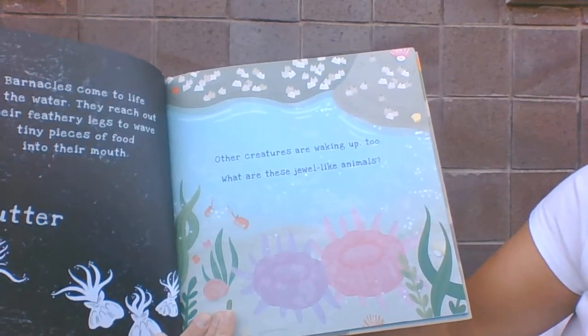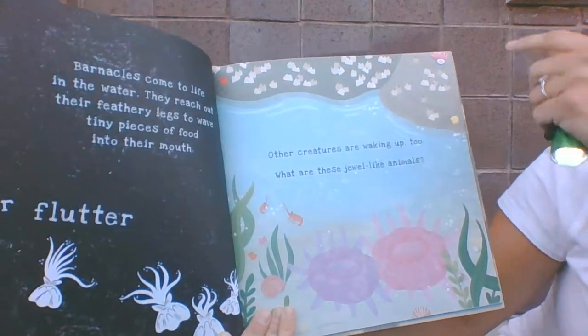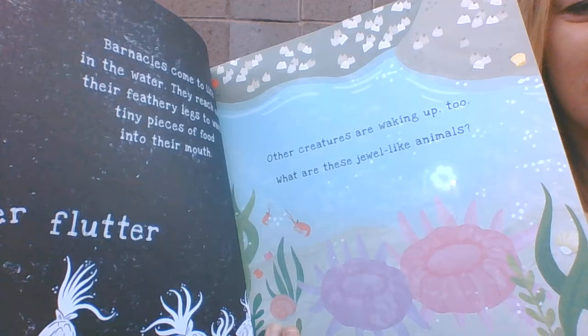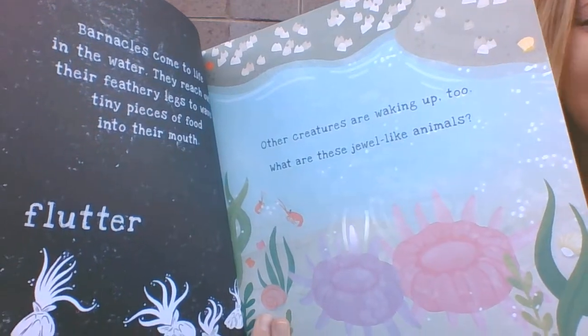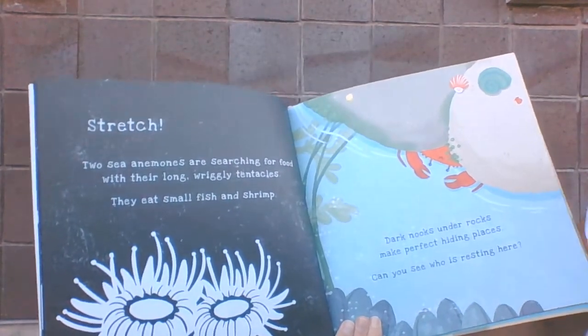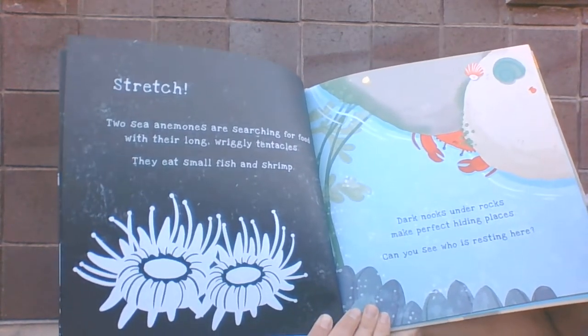Other creatures are waking up too. What are these jewel-like animals? Do you see what's coming off of them? Little wigglers. Two sea anemones are searching for food with their long wriggly tentacles.